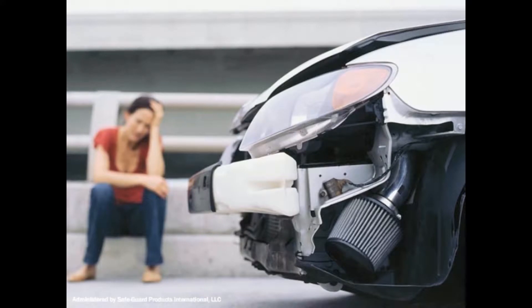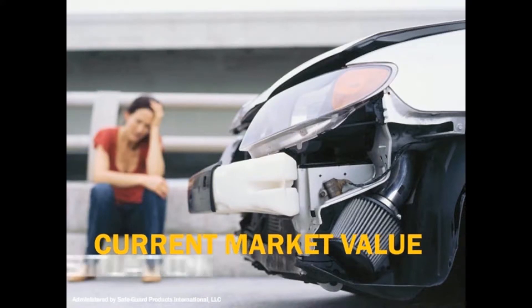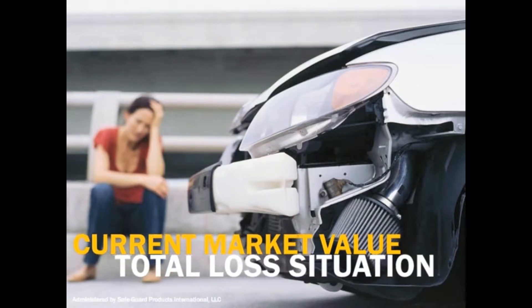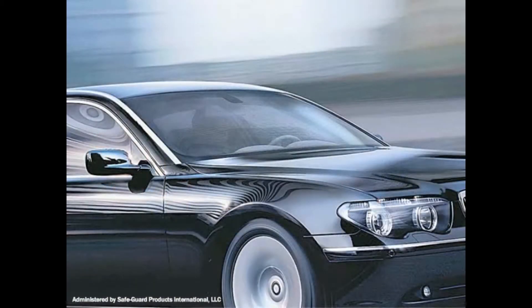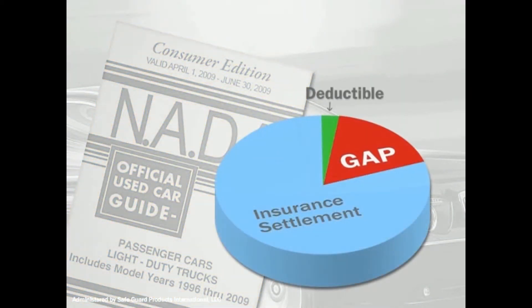Did you know that your insurance company is only required to pay the current market value for your vehicle in the event of a total loss situation? Most likely, your loan or lease balance is more than the current market value, leaving you responsible for paying the difference and your deductible.